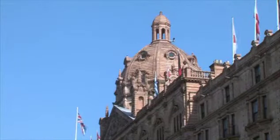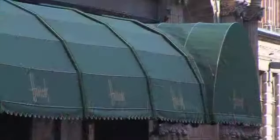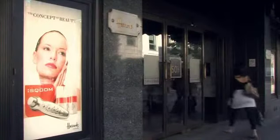It is in London's iconic department store, Harrods, that Skewm sees its exclusive UK launch. From this famous building in Knightsbridge, Harrods has been serving the world's most discerning shoppers since 1849.